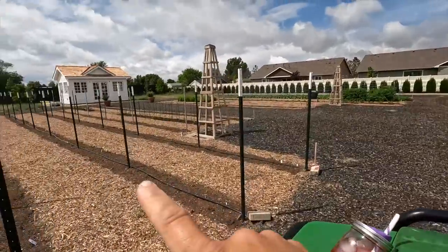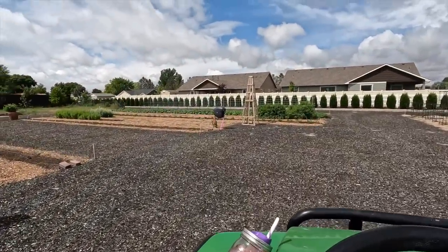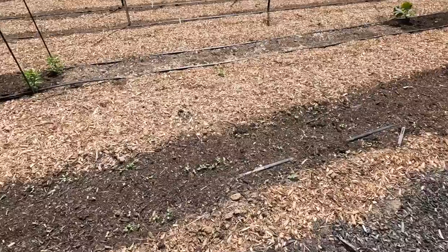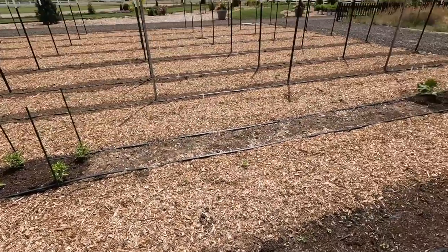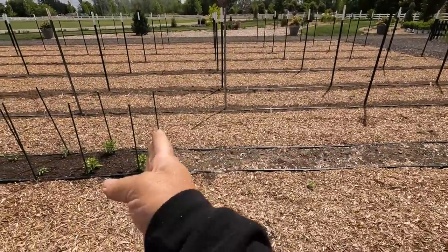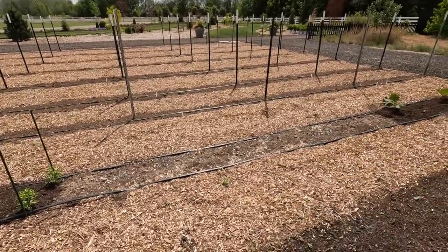I was thinking we would plant the cucumbers maybe right over here. Let's find some spots. Look at this, you guys — zinnias are already starting to pop! Exciting. We've got a little space in this area. In this whole spot right here, the only space we have left is from the peppers to the rhubarb. So I think I'll pop both cucumber plants right in here and that'll be perfect.